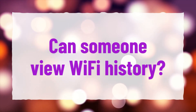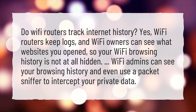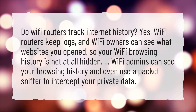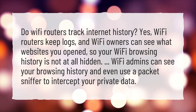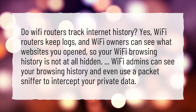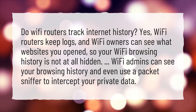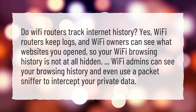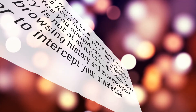Can someone view Wi-Fi history? Do Wi-Fi routers track internet history? Yes, Wi-Fi routers keep logs, and Wi-Fi owners can see what websites you opened, so your Wi-Fi browsing history is not at all hidden. Wi-Fi admins can see your browsing history and even use a packet sniffer to intercept your private data.